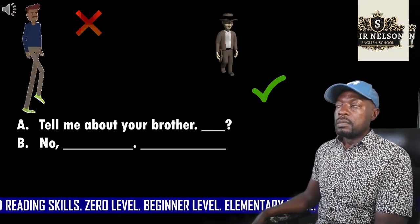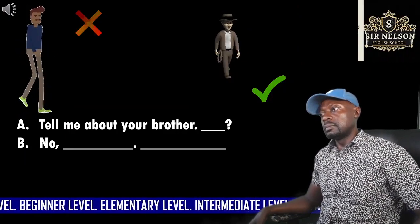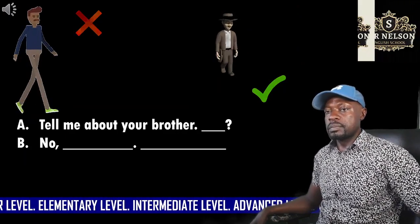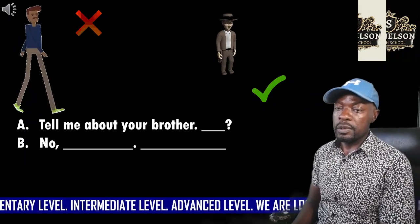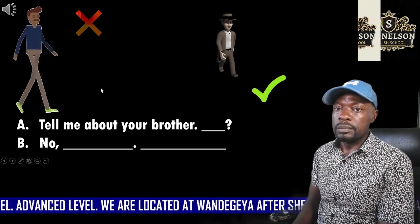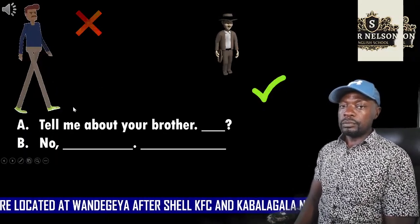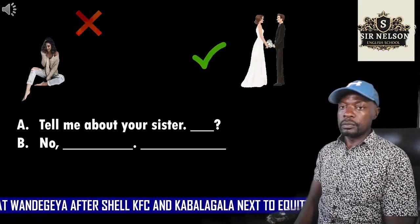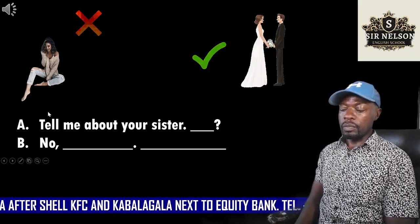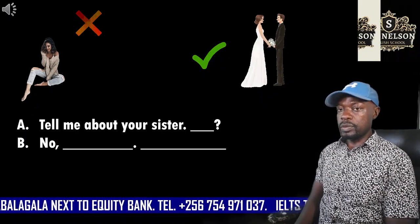Five. We'll begin. Tell me about your brother. Is he tall? No, he isn't. He's short. Six. We'll begin. Tell me about your sister. Is she single?